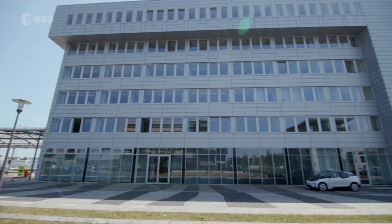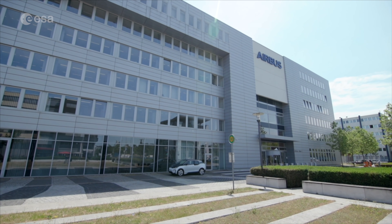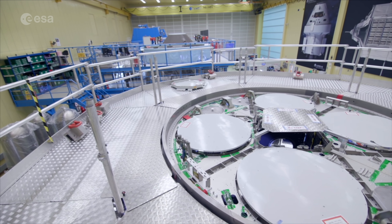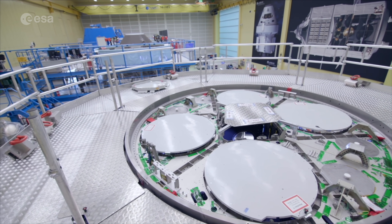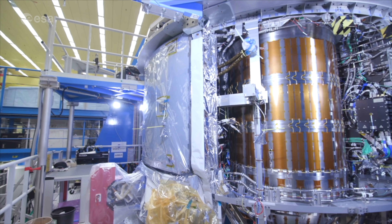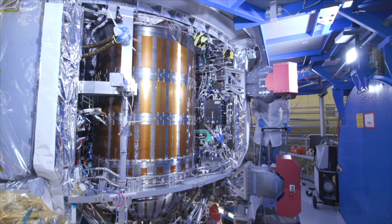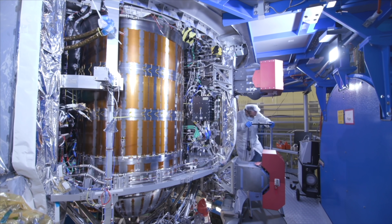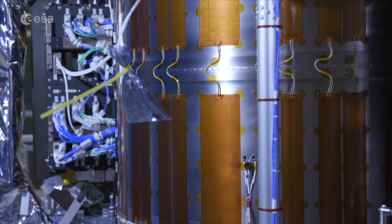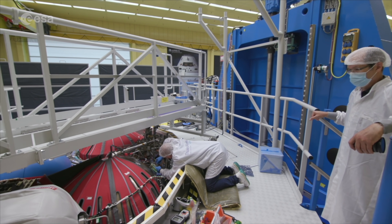ESM was built by Airbus Bremen in Germany, together with industry from ten European nations. ESM-3 is currently under construction — those circles are where the fuel tanks will be installed. And this is ESM-2, receiving its final tests and inspections in the integration hall. It's now about to be shipped to the United States and will help put humans into orbit around the Moon for the first time in 50 years.